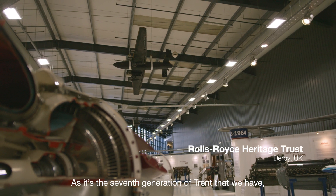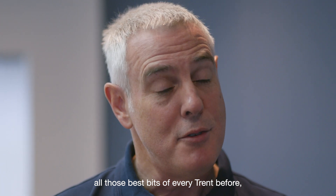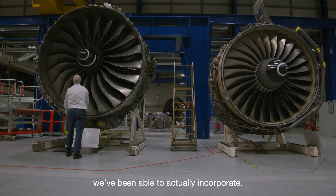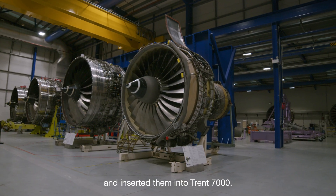As it's the seventh generation of Trent that we have, all those best bits of every Trent before, we've been able to actually incorporate. We've taken those latest pieces of technology and inserted them into Trent 7000.